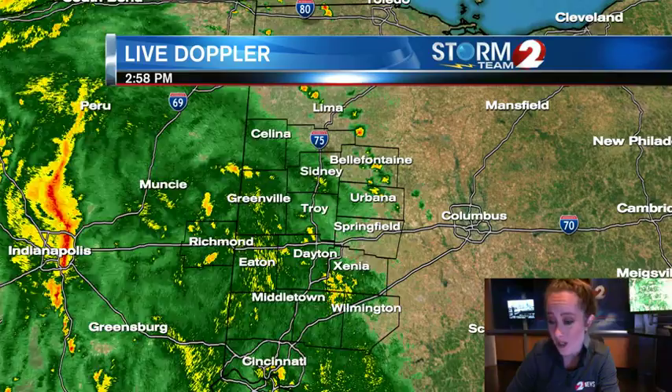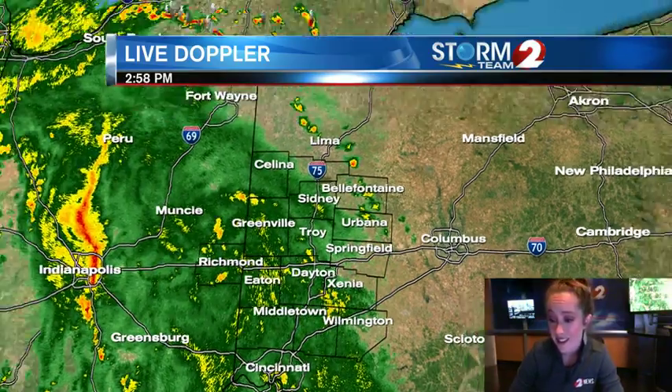Notice we've got some rain, we've got some yellow showing up, some moderate rainfall, but overall everything is light. This is not severe weather.